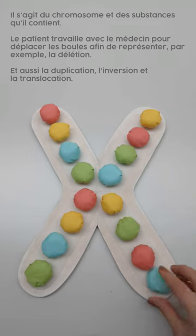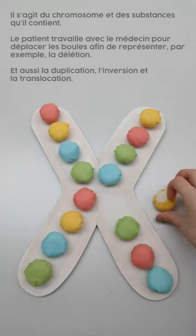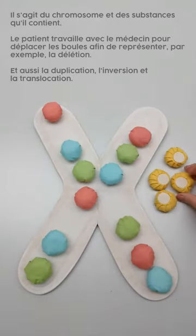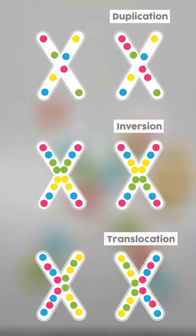This is the chromosome and substances in it. The model works with doctors to move the balls to represent, for example, the region, and also duplication, inversion, and translocation.